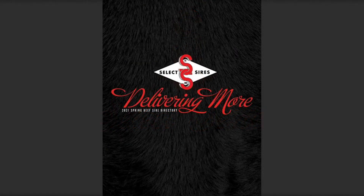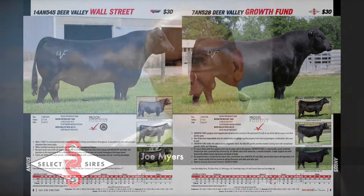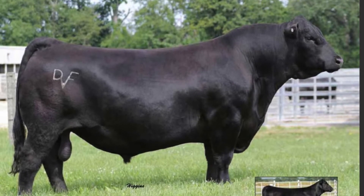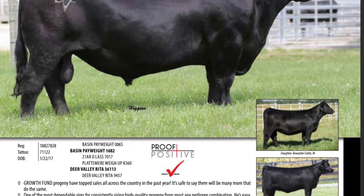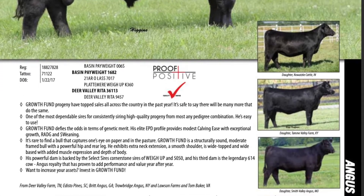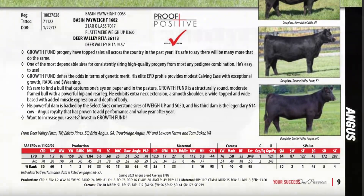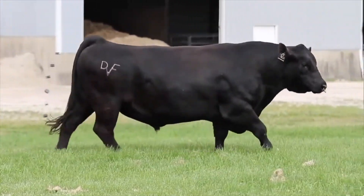Leading off this group of bulls is a pair of brothers in Growth Fund and Wall Street. Starting with Growth Fund, he's probably the most popular Angus bull in America right now. If you just use him across the board, you're going to get some improvement on cattle, and many times you get just tremendous improvement.